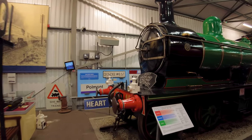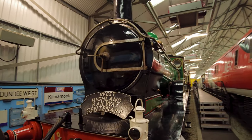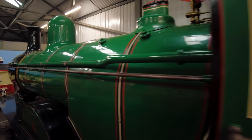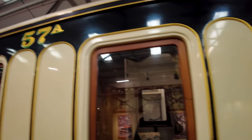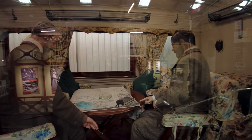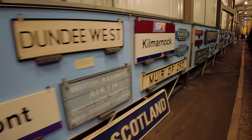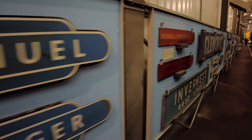Right next to the LNER train, look at this absolute beauty — absolutely magnificent. This is called the Gordon Highlander. And this is one of the carriages conveyed by the Gordon Highlander — let's have a look inside. It's like being inside somebody's parlour rather than inside a train carriage. They've even got the signs from train stations — look, Manuel, that's where we were earlier.